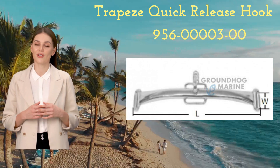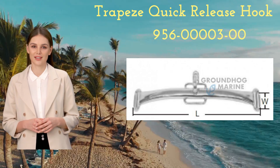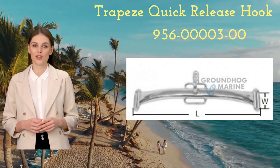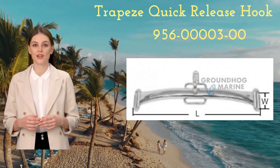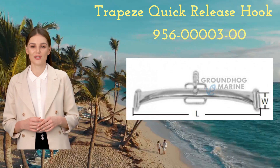The dimensions are 300mm length, 42mm width, and it weighs 250g. We offer competitive wholesale prices and would be happy to assist with any inquiries or orders. Thank you for considering the Trapeze Quick Release Hook.